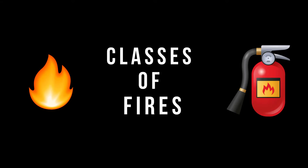This training video is going to cover classes of fires. What's that smell? You smell that? Oh man, I think it's fire! Someone go pull the fire alarm!